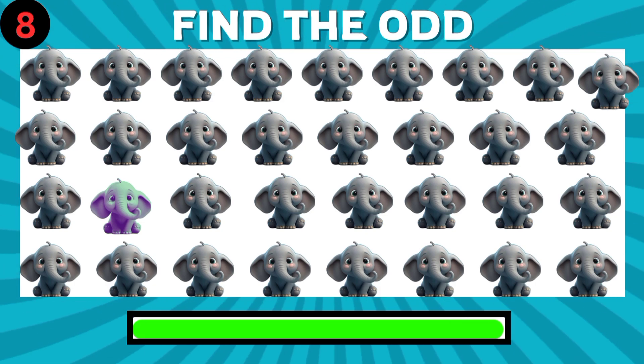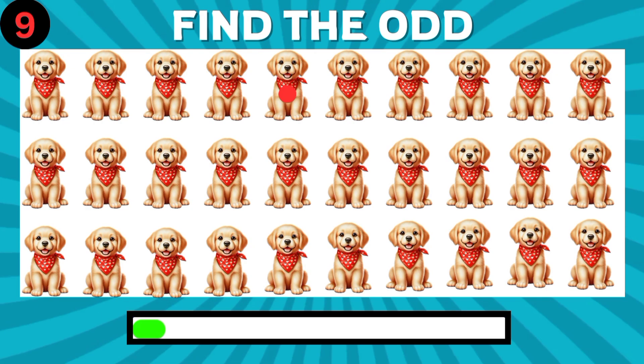You are good. Can you find the different emoji? Can you find the different emoji?